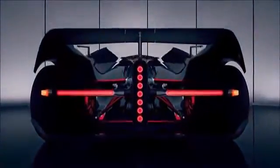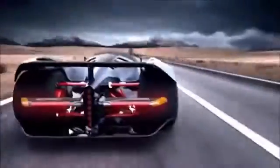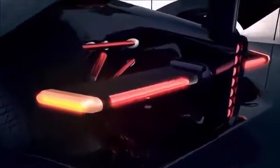As for the more interesting numbers, the electric two-seater's four electric motors will provide a total output of 1,500 horsepower and 4,000 Nm of torque. The car is claimed to hit 100 km/h from a standstill in under 2.6 seconds and hit a top speed of 400 km/h.